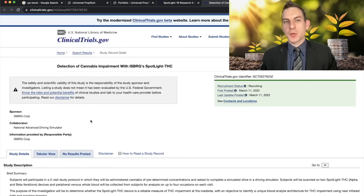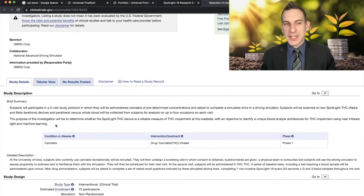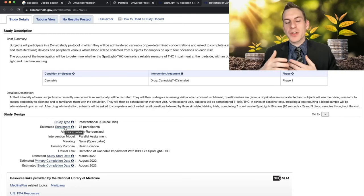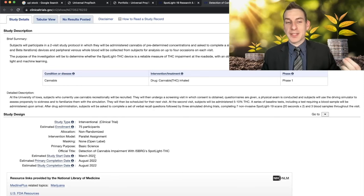This goes far beyond just the current pandemic, because they're realizing this technology can detect a lot more than just viruses in your blood. They're running a current study to determine whether the Spotlight THC device is a reliable measure of THC impairment at the roadside, with an objective to identify a unique blood analyte architecture for THC impairment using near-infrared light and machine learning. Beyond alcohol testing, current roadside mouth swabs can't really tell how impaired you truly are, but detecting levels within actual blood will be hugely pivotal for law enforcement. The estimated primary completion date is August 2022, and they just started testing in March 2022 with 75 participants.